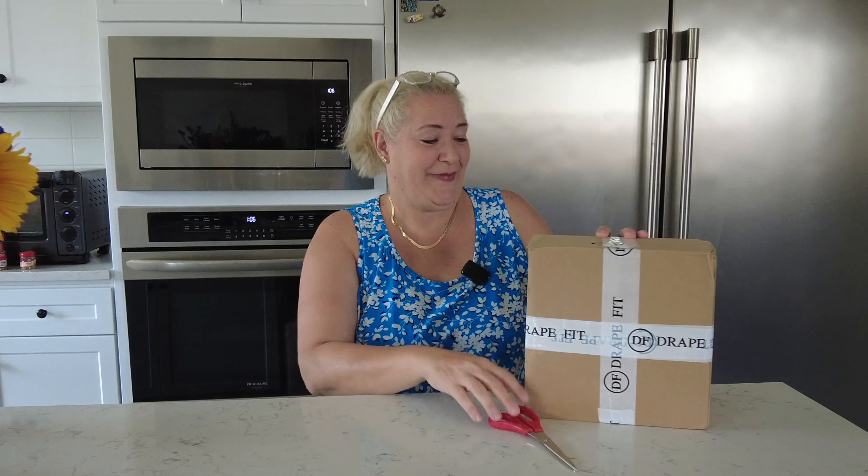Welcome back. I got another Drape Fit box today, which I plan to share with you. It's super small, so I'm wondering how it has enough clothes for a big girl like me. Let's get to it.